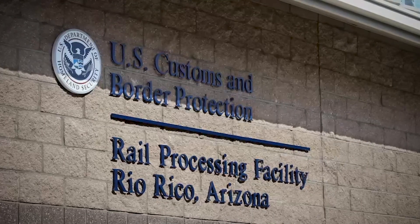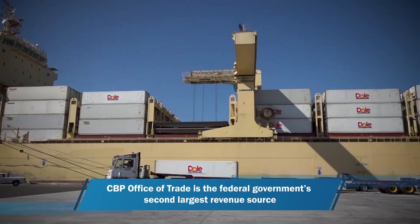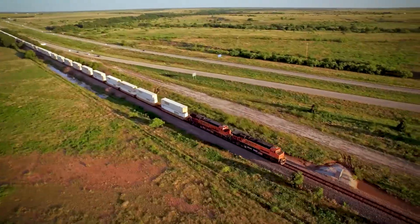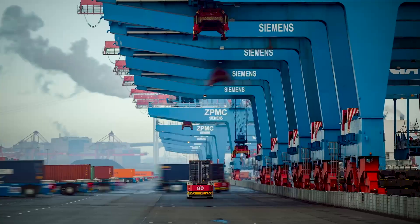The Office of Trade at US Customs and Border Protection facilitates legitimate trade with the United States and creates a level playing field for American businesses in the international trade ecosystem. Our success in moving merchandise quickly, efficiently, and effectively is the engine for the United States economy and our supply chain.